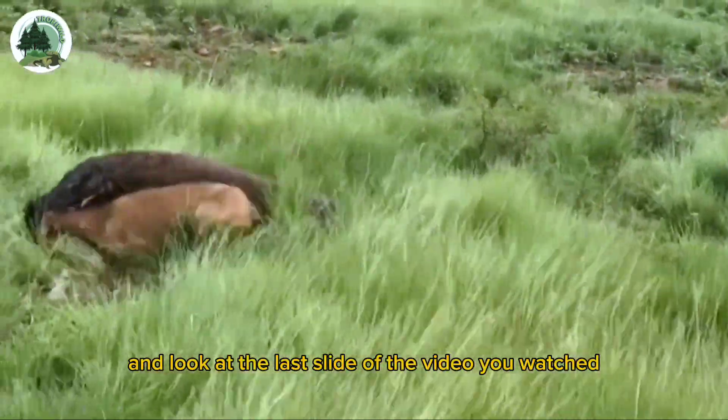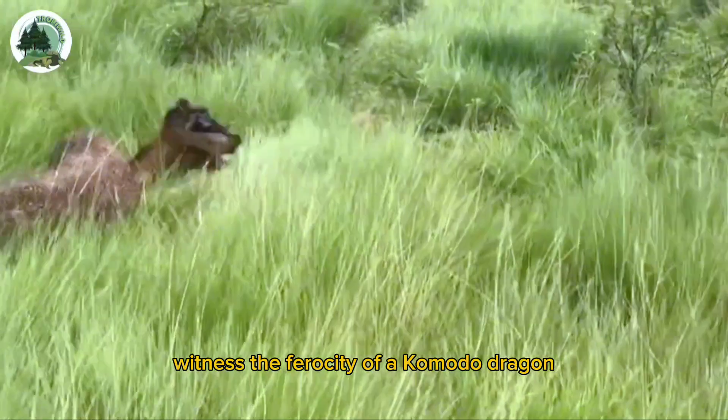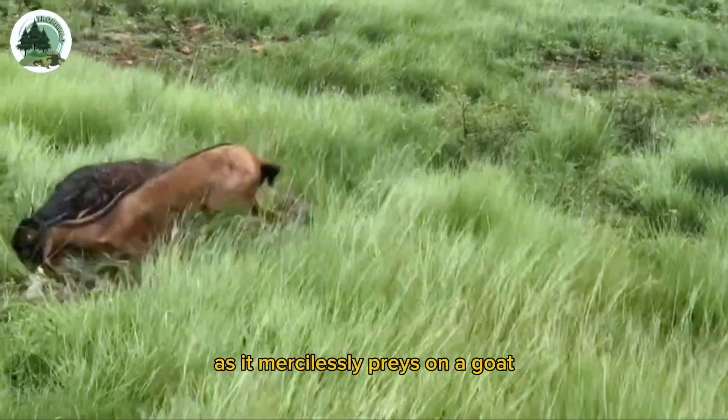And look at the last slide of the video you watched, where the green hills witness the ferocity of a Komodo dragon as it mercilessly preys on a goat.